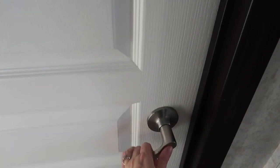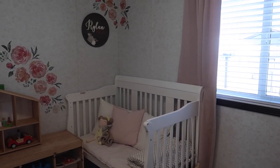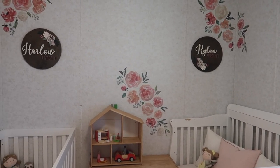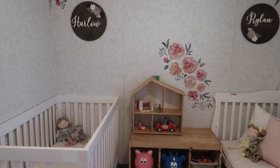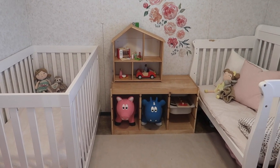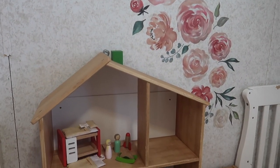The first bedroom I'm showing is actually Harlow's bedroom, but I do have it set up for both of the girls. They were initially sharing, but just with Harlow not sleeping very well, we do have Rylan in the other room. When we have guests, they will both sleep in here, but for the most part this is just Harlow's room, and they do have a shared closet in here as well.